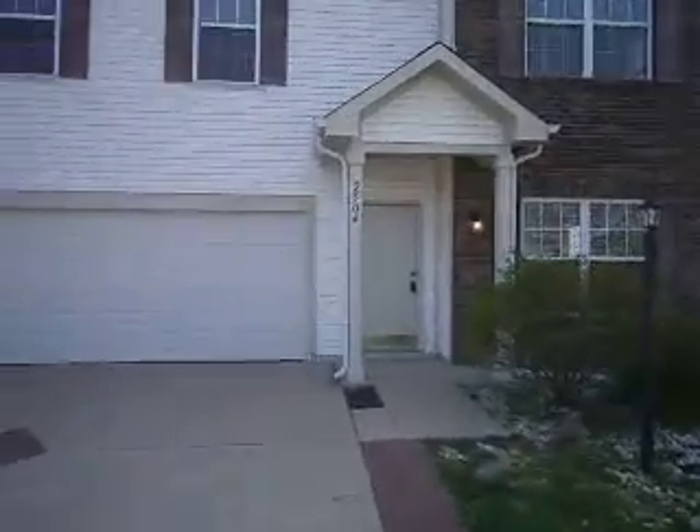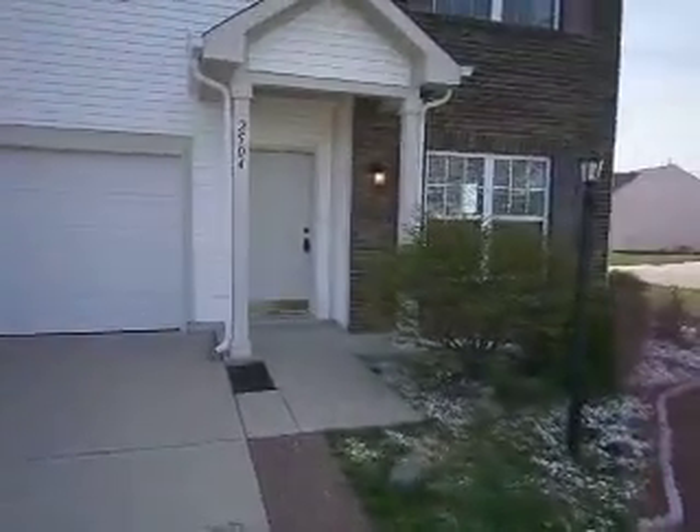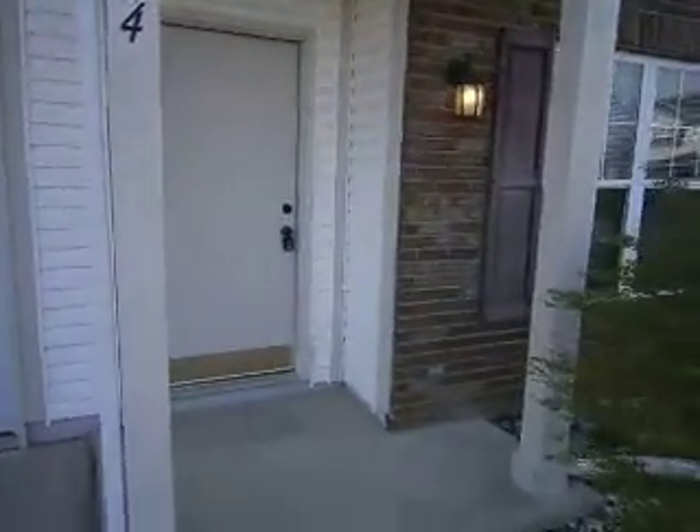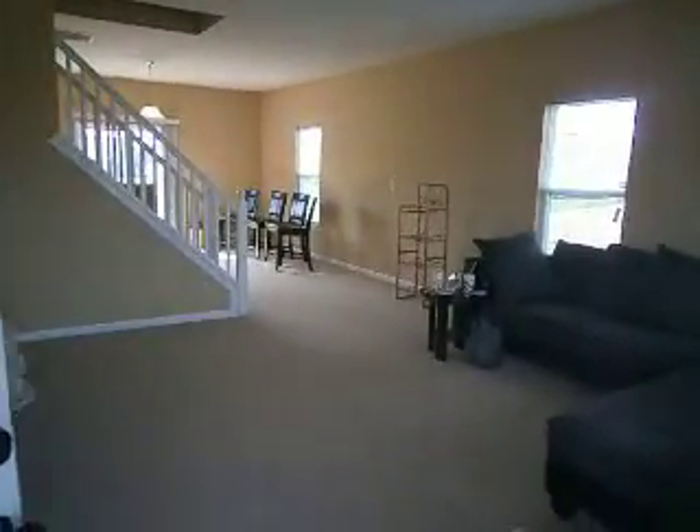We've got all new exterior lights put in the front, as well as resided part of the home and touched up all the exterior wood trim with paint. Recently found a little bit of hail damage to the roof, so the home will be getting a new roof as well.